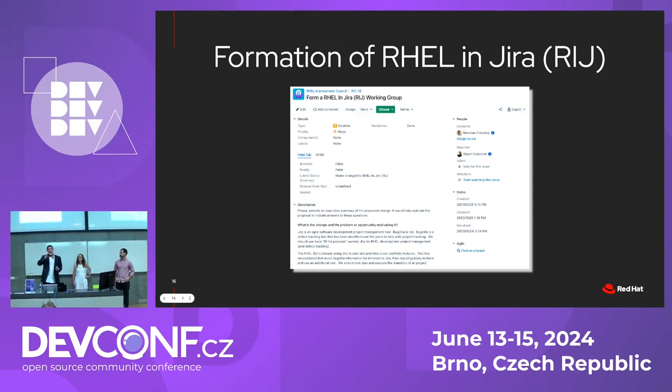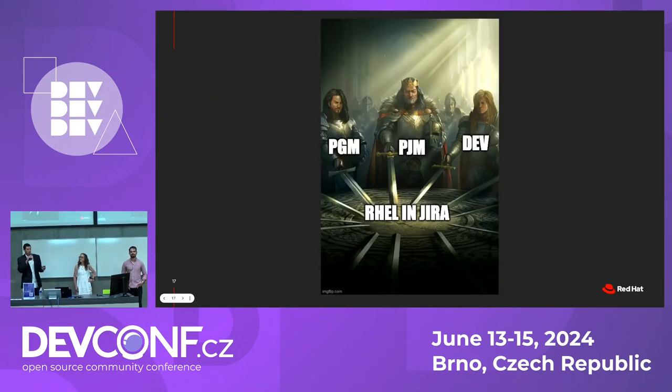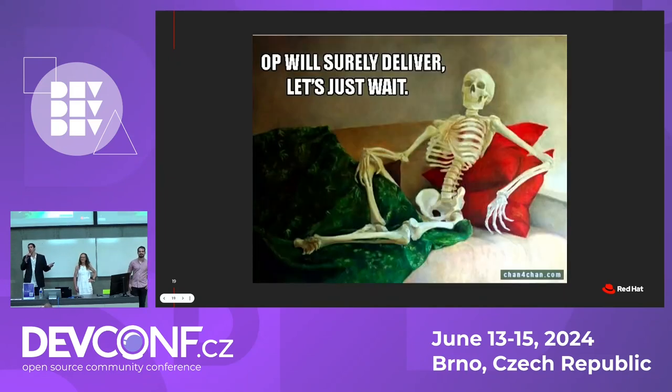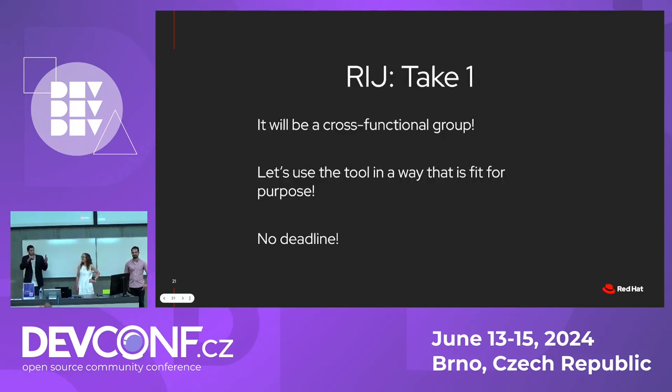The leadership in our program envisioned this working group in 2021, where all the functional groups would come together to design this new process and use the tool fit for purpose. It started out as a collaboration between project managers, program managers, and reluctantly developers. We had the working group, a few teams involved — let's go for it! So we wait about a year. Did we migrate to Jira? Obviously not. We went back and looked at the formation of the working group. Were there any time constraints? No, no deadline. Maybe that was part of the problem.